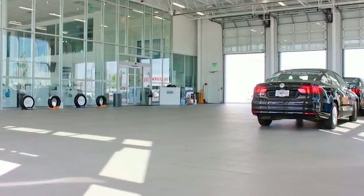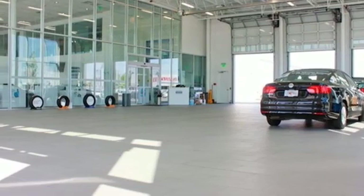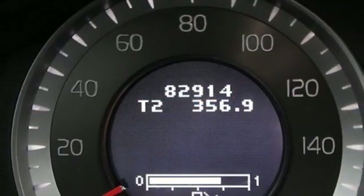AM-FM satellite radio, wireless phone connectivity, driver memory seats, and an i6 engine.